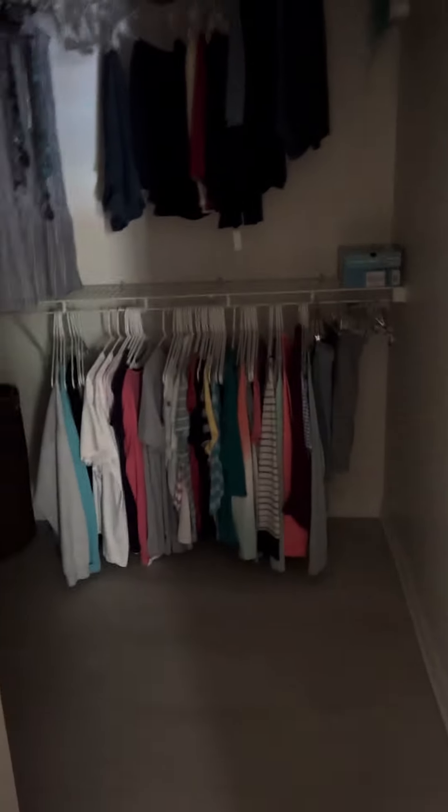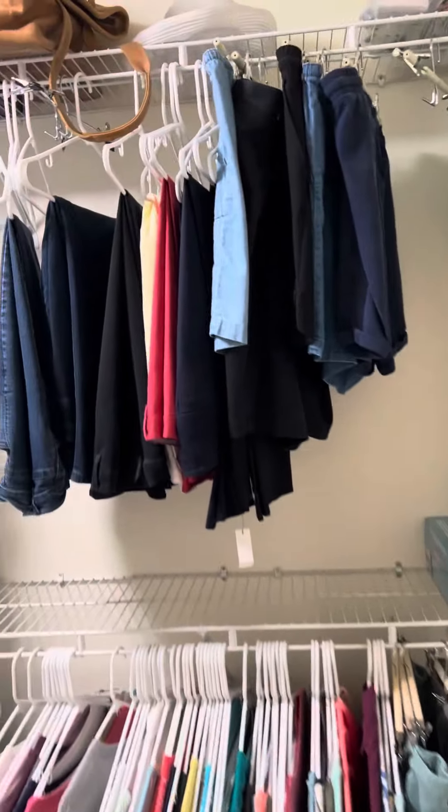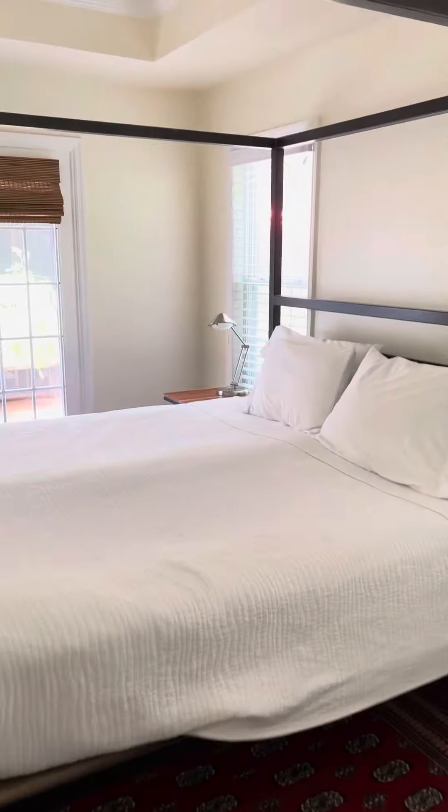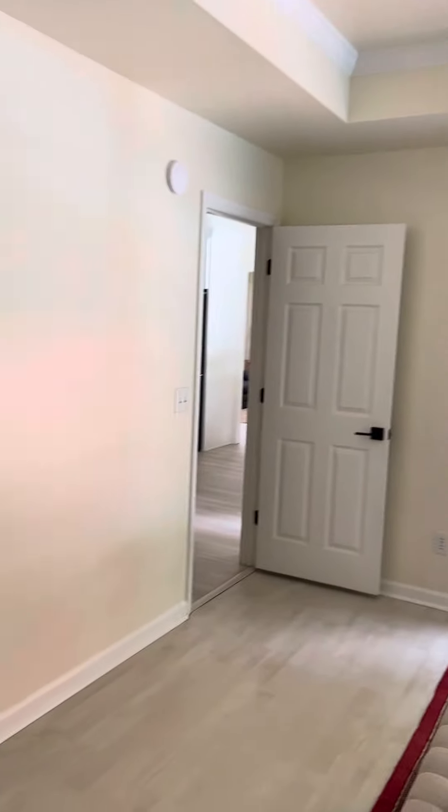Double sink, a nice large closet, and a water closet. Beautiful, beautiful!